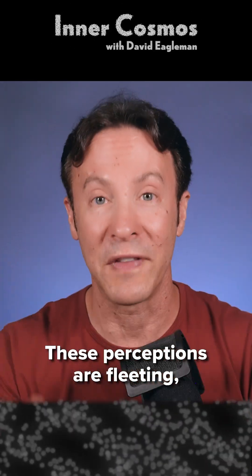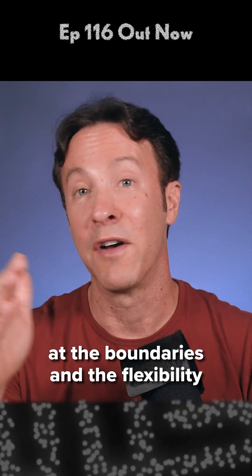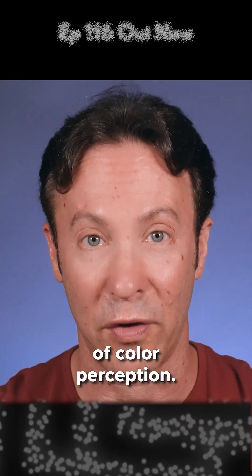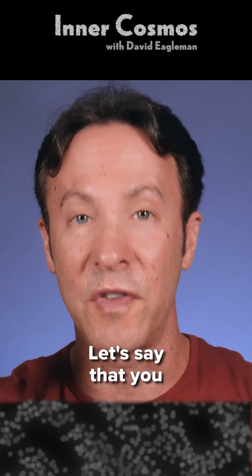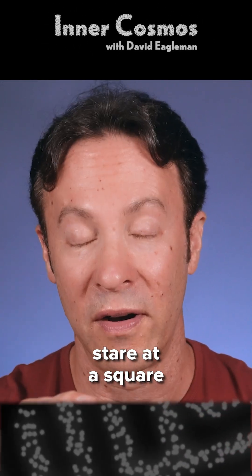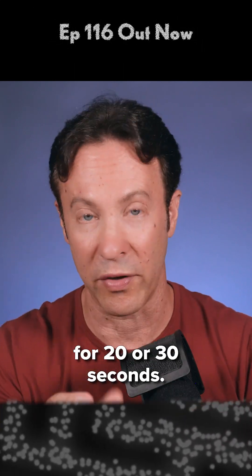These perceptions are fleeting, but they hint at the boundaries and the flexibility of color perception. Here's something that you can try easily. Let's say that you stare at a square that is cyan in color, and you just stare at that for 20 or 30 seconds.